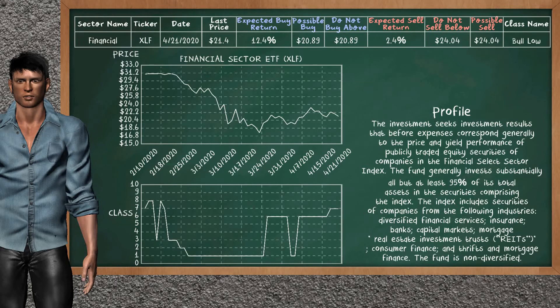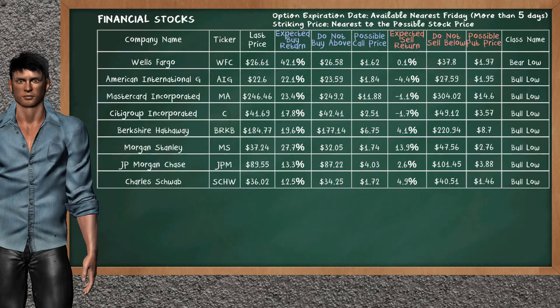Financial Sector ETF belongs to the Bull Low class. Today our analysis does not list it as an opportunity to buy or sell. Let's look at the stocks table of the financial sector. Our analysis does not list a top opportunity to sell.